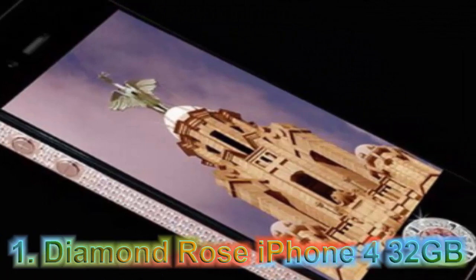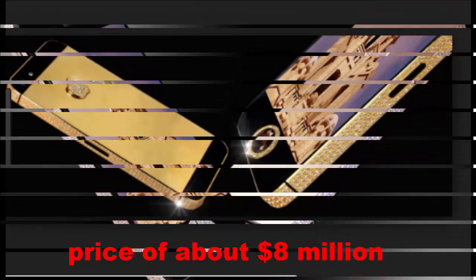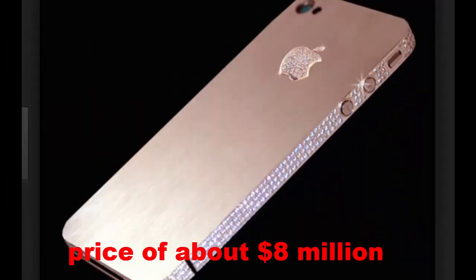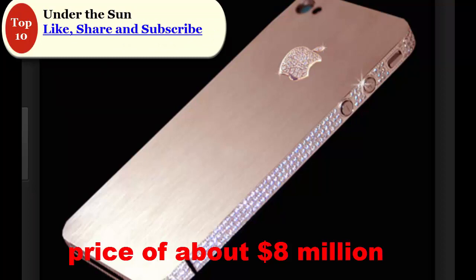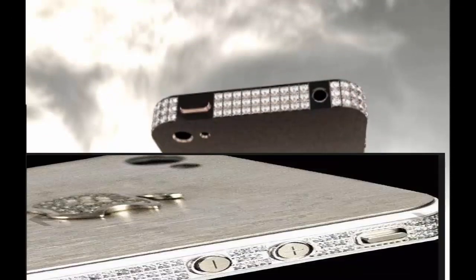At Number 1: Diamond Rose iPhone 4 32GB. The world's most expensive iPhone to date is the 32GB iPhone 4 Diamond Rose by Stuart Hughes. With a price of about $8 million, the phone's bezel is made of rose gold and approximately 500 individual flawless diamonds totaling over 100 carats. The back is also rose gold and features the Apple logo decked out with 53 additional diamonds, while the front navigation button is platinum with an interchangeable single-cut 7.4-carat pink rare 8-carat flawless diamond in the center.